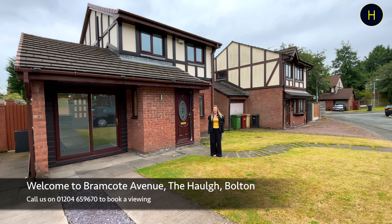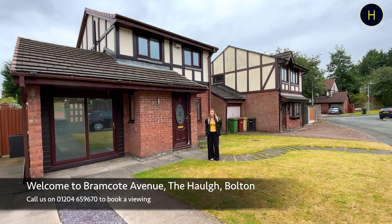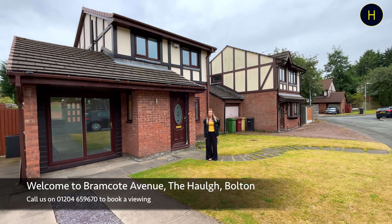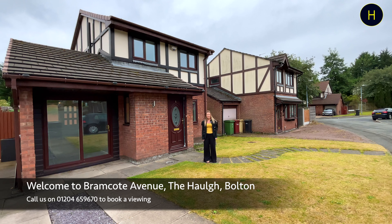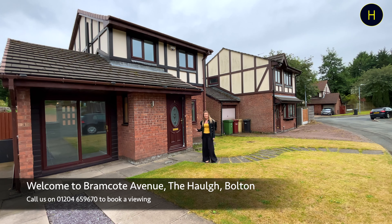Hi, welcome to the channel. My name is Kathy from Harrison's Estate Agents. I'm at a four bedroom detached property on Bramcourt Avenue, The Hoff in Bulton. This property comprises of a double driveway to the front, a large rear garden, and it also consists of three bedrooms upstairs and one bedroom downstairs. Let's take a look inside.